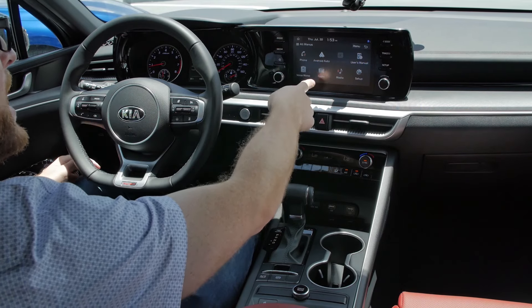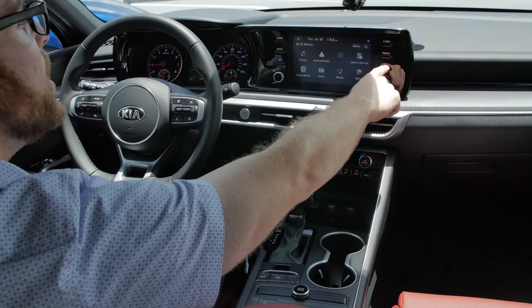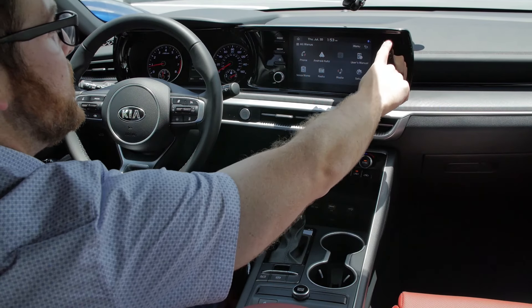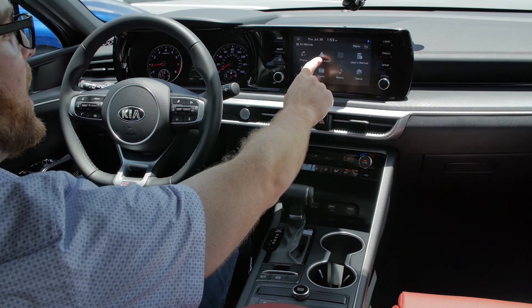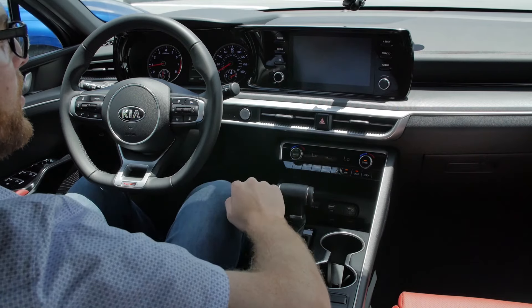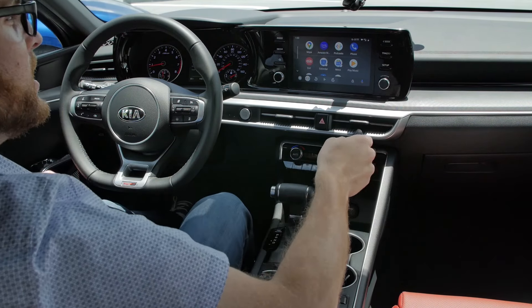This is the base 8-inch touchscreen with physical buttons alongside it, which I actually prefer because on the EX those buttons become touch-sensitive. Android Auto and Apple CarPlay are standard, and remarkably, this Kia K5 has wireless Android Auto and Apple CarPlay — you don't have to plug your phone in. That's free, which is great. Sorry BMW, who charges you extra for it. I can't believe Kia was able to do that at this price point.